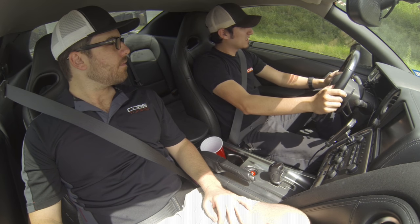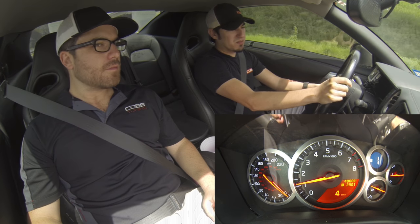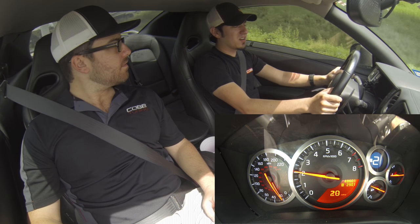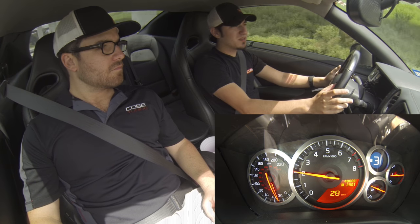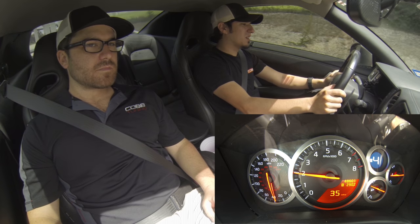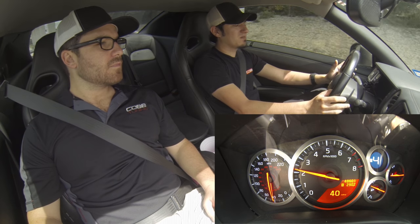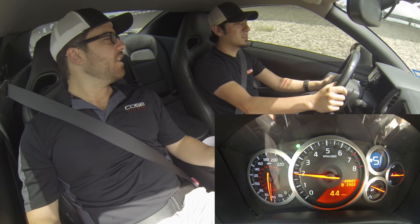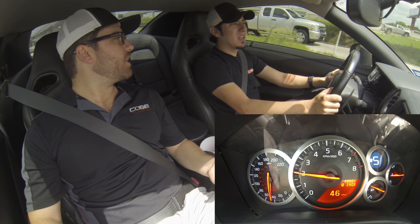We're going to accelerate up here at about 18 to 20 percent pedal position — same as before. You'll be able to see that the car now shifts a lot later than it did on the stock map, which makes it a lot nicer to drive. We're in about fourth gear at roughly 40 miles an hour — the car hasn't shifted into sixth gear like it did previously. It's just acting as if it were a true manual and you were driving the car yourself.